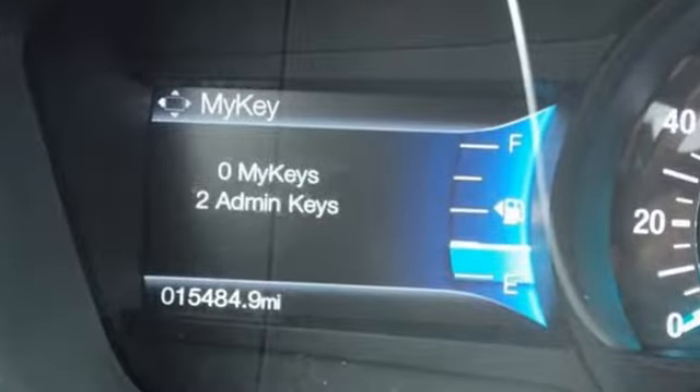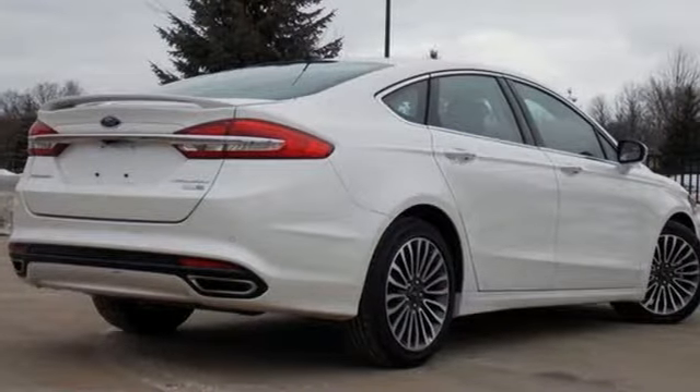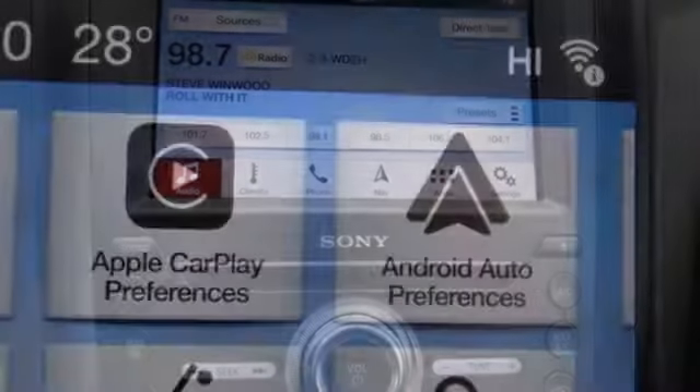The rotary gear shift takes up less space, giving you more room for goodies and gadgets. Technology works for you with the MyFord Mobile and MyKey, while the rearview camera, SOS post-crash alert and personal safety system work to keep you safe.